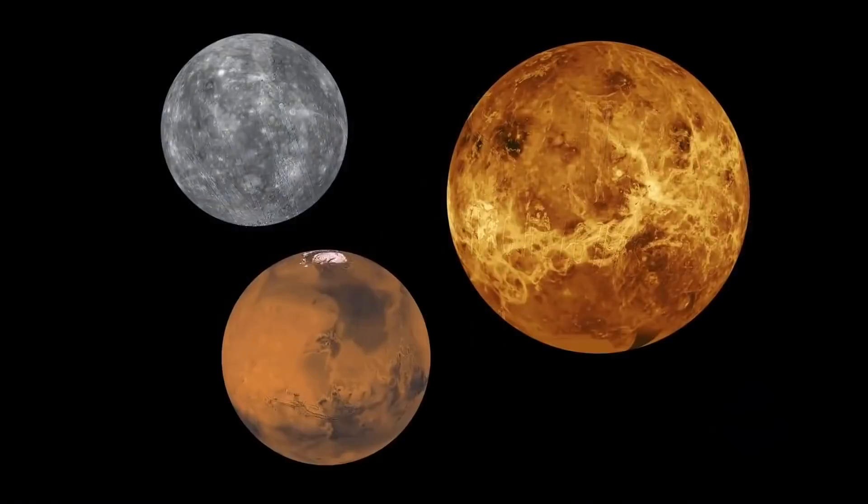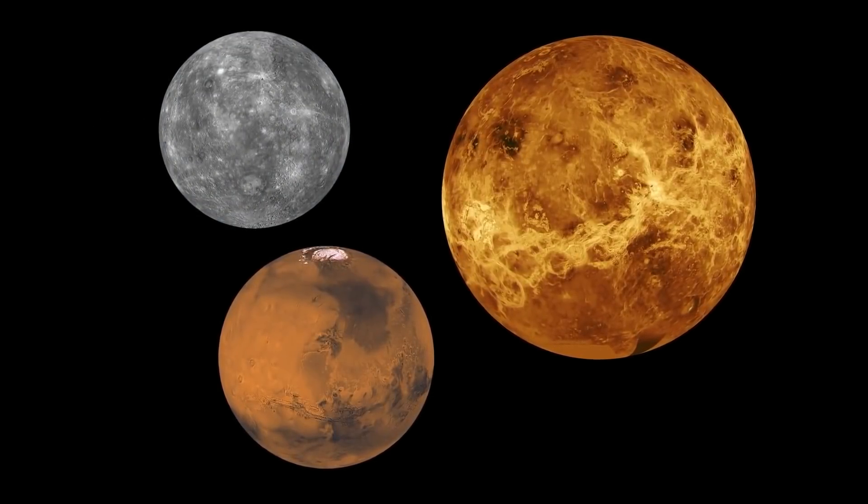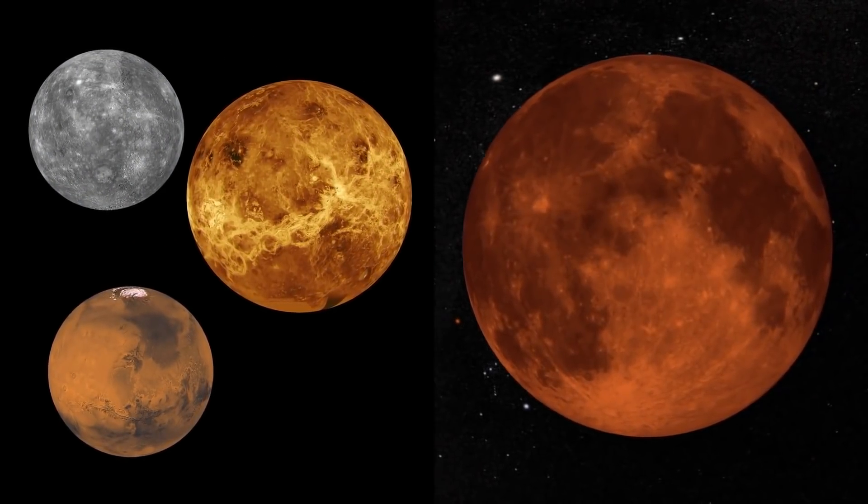What's up for May? This month: a rocky planet roundup and a super blood moon eclipse.